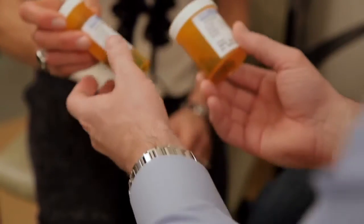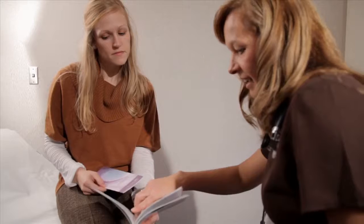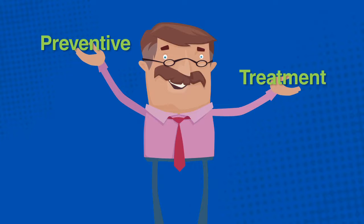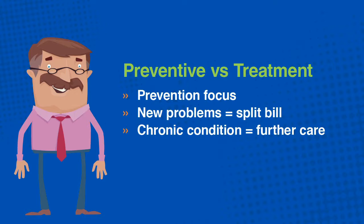This is your provider's opportunity to offer guidance on reducing or eliminating risk factors, and your opportunity to ask questions. It's highly recommended patients bring a list of prepared questions. The annual physical is prevention-focused, not treatment-focused. If new health problems are introduced during the exam, you may see those items listed separately on your clinic bill. Those treatment-focused items may not be covered under the annual physical preventive benefit, and chronic conditions may require other visits and services in the course of the year.